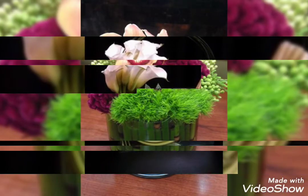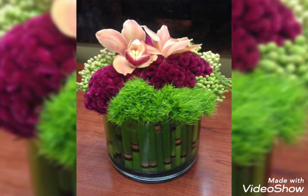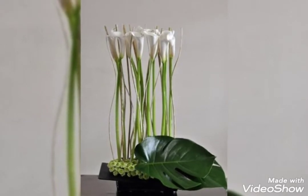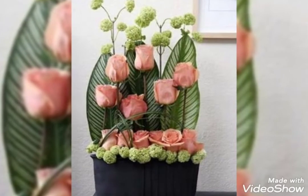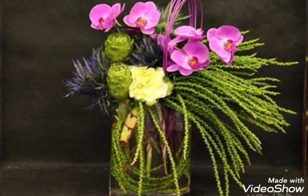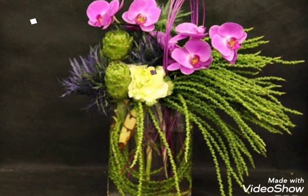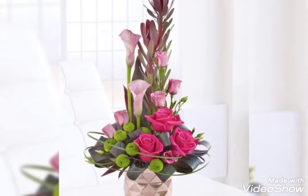These Ikebanas look so perfect and so beautiful. If you want some more videos related to flower decorations and flower arrangement, you can simply visit my channel because there are so many videos related to flower decorations, flower arrangement, Ikebana flower decor ideas, or any other flower decor present on my channel. Do visit my channel and watch those videos also.